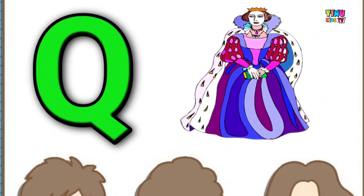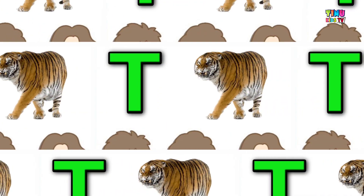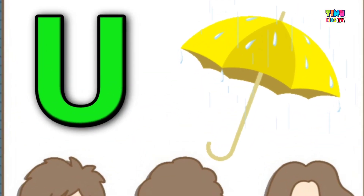Q for queen, R for red, S for sun, T for tiger, U for umbrella.